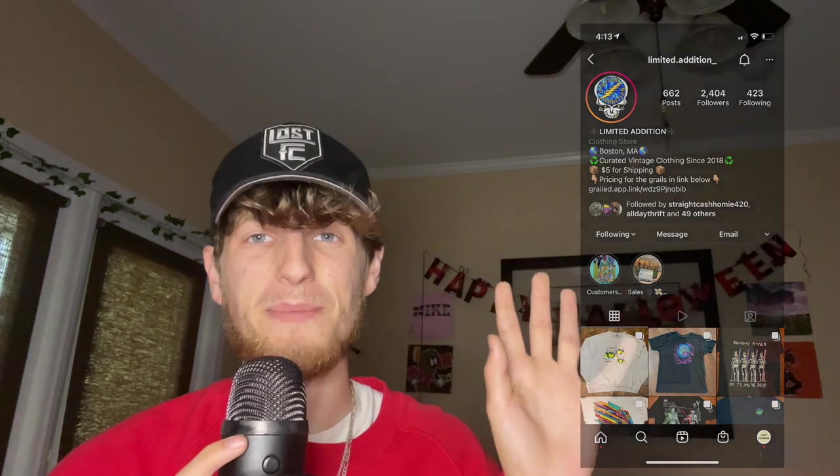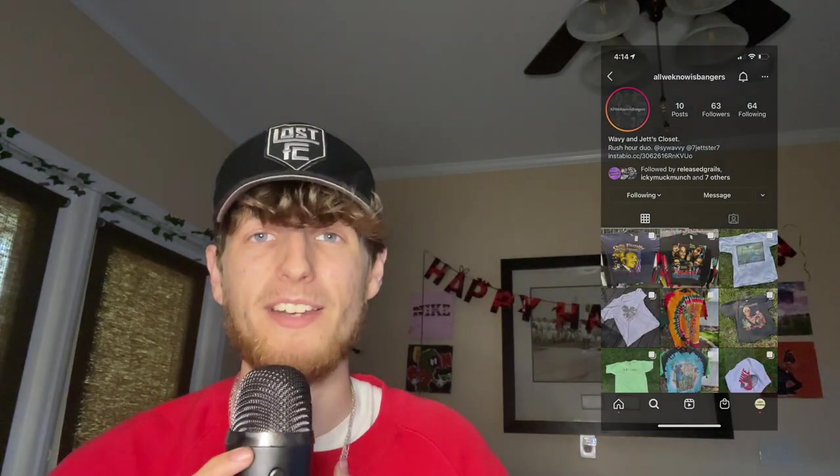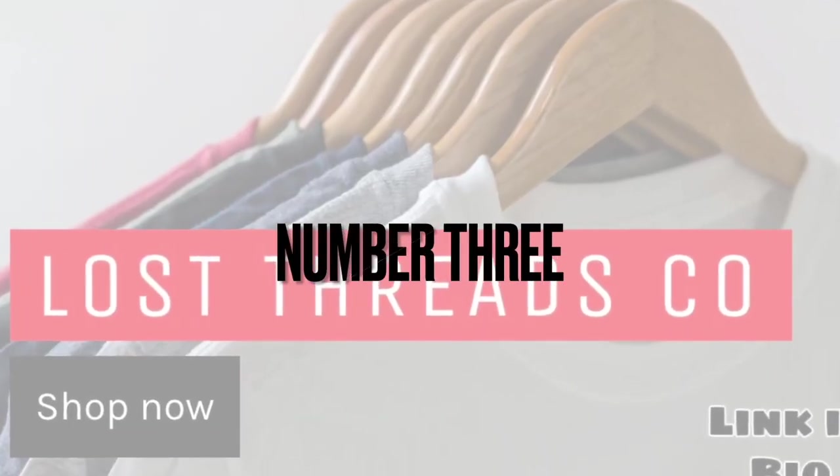I'm not saying all independent sellers are good, but there are some great ones out there beyond just my shop — people I've actually had really good experiences with. Check them out, and that brings me to my third point.